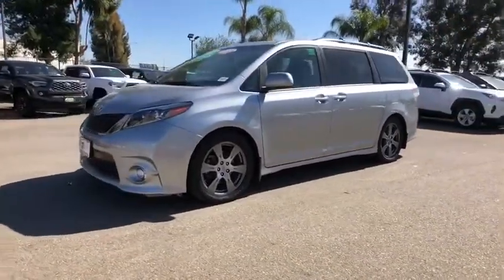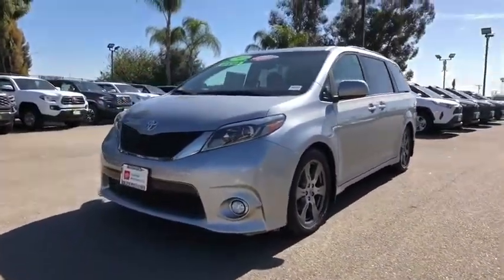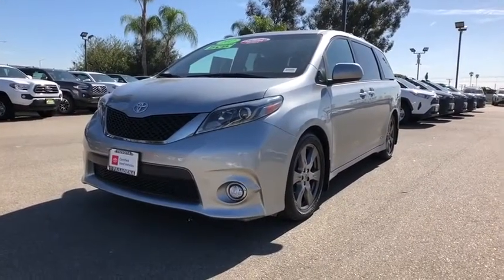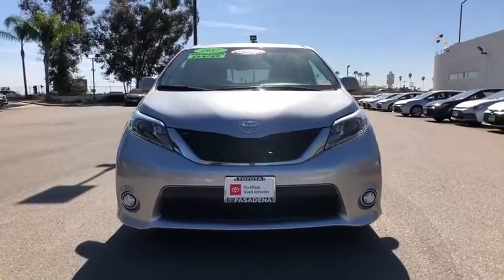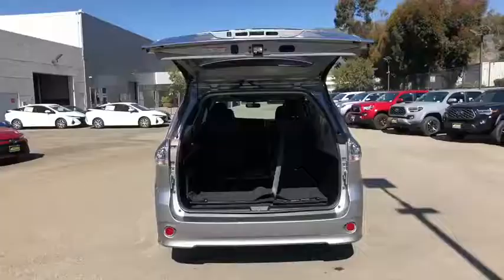Bluetooth, power steering, adjustable steering wheel, cruise control, auto-dimming rear-view mirror, hard disk drive media storage, keyless start, aluminum wheels, four-wheel disc brakes, and rear defrost.